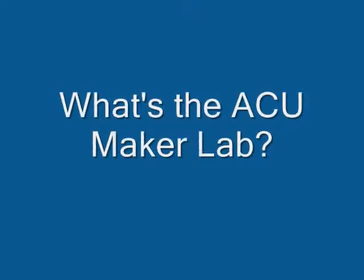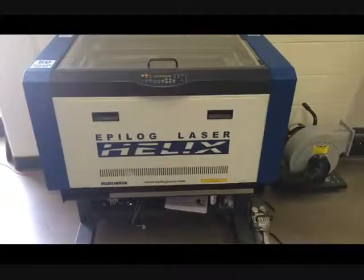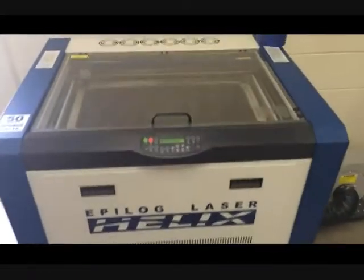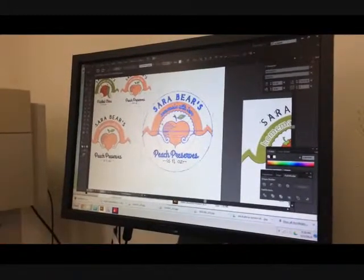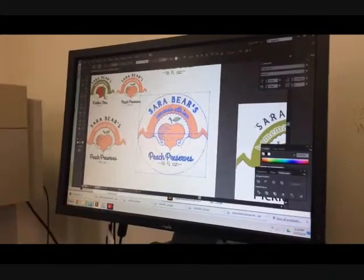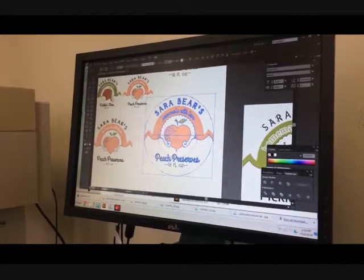My name is Amy Carnegie and I am a maker on duty here at the Maker Lab. A maker on duty is a person who comes and works with whoever wants to come and make or create here in the lab. I use the laser cutter most often because of my major — I'm an art, studio, and graphic design major. A lot of what I do I can do through the computer and make it very precise, and that's what I really enjoy about the laser cutter.